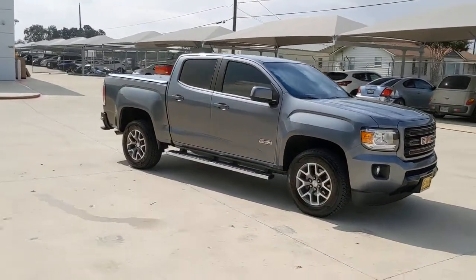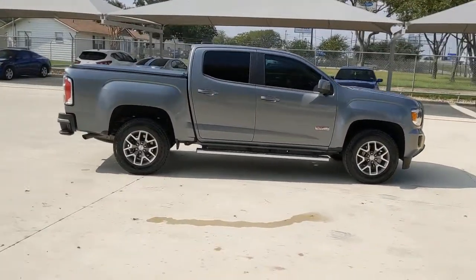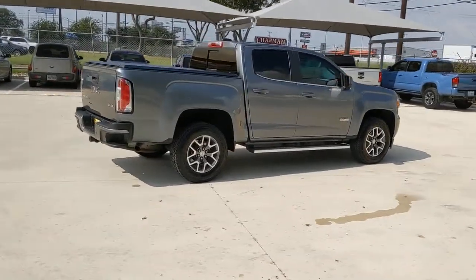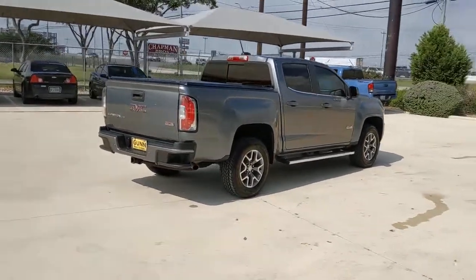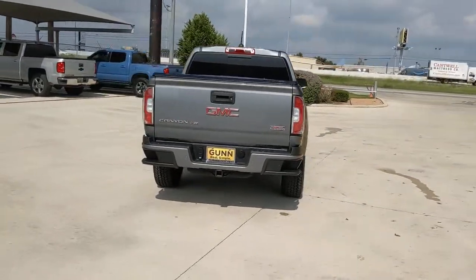This hard-working Canyon delivers impressive towing and hauling capability and a smooth, agile driving experience. Mid-size convenience makes this pickup your go-to in a wide range of settings, and its modern, well-equipped cabin ensures that you're comfortable and connected wherever the road may lead.